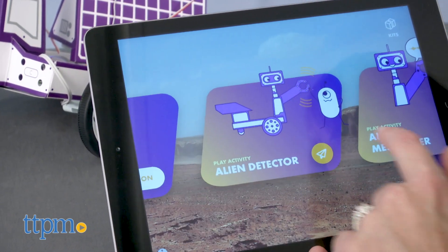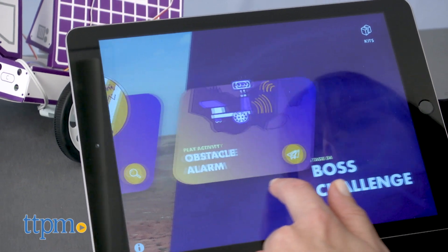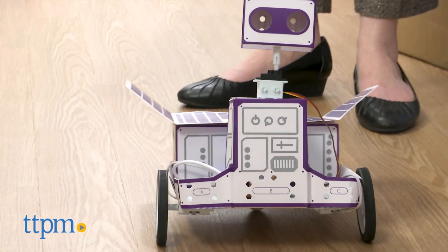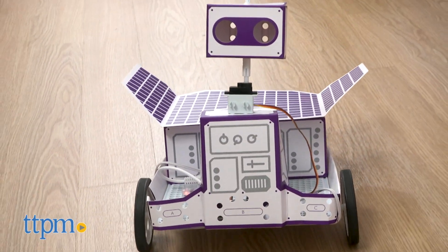After you build each invention, there are activities for more discovery and play with the finished creations. This will be a fun introduction to STEM concepts for kids ages 8 and up who have an interest in space, science, and exploration. It shows kids how the things they build can also be used in the real world.